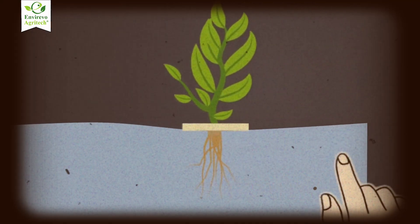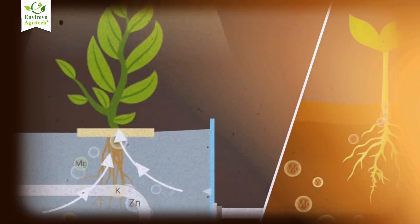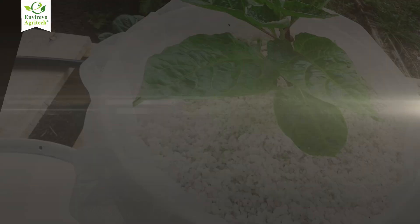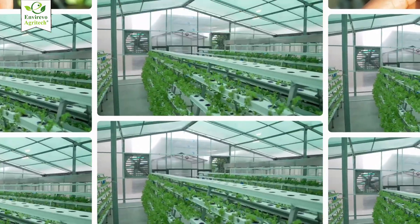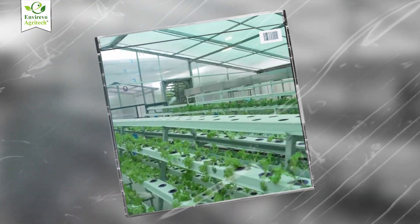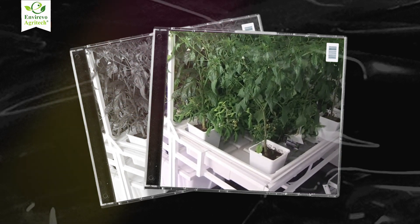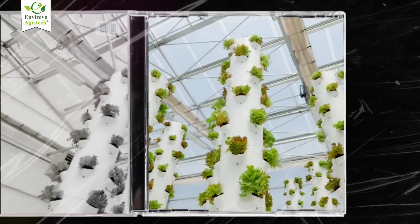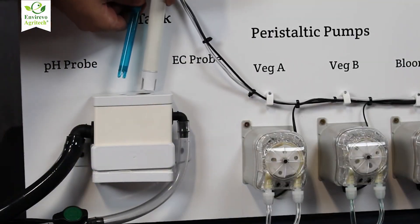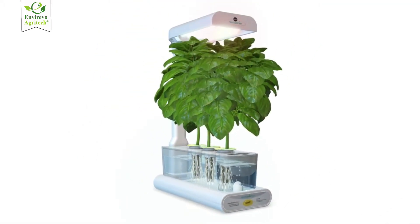Hydroponics is the science of growing plants directly in a nutrient-rich water solution without the use of soil. Instead of soil, plants are anchored using inert growing media like coco-peat, perlite, hydroton, or rockwool. There are several hydroponic systems, including NFT (nutrient film technique), DWC (deep water culture), ebb and flow (flood and drain), drip system, and aeroponics — a mist-based variant. Nutrients are added manually or through automated dosing systems, ensuring plants receive an optimized mix of macronutrients and micronutrients.